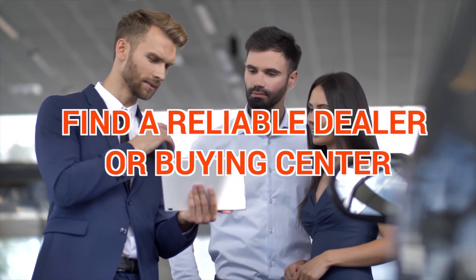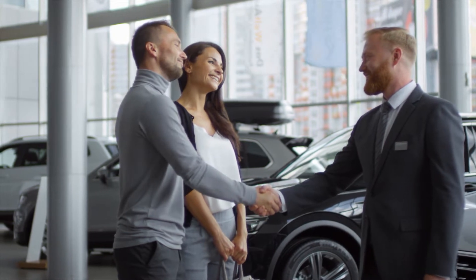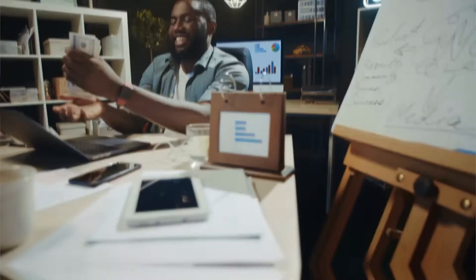A reliable dealership to sell your car can make your life stress-free. That's right, getting in touch with a professional dealership is key. Not only will this save you time from getting scammed, but you'll also be able to get a better price.